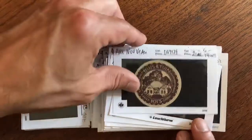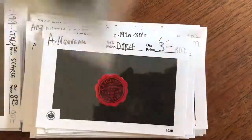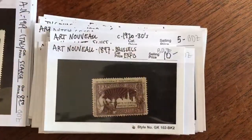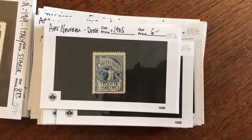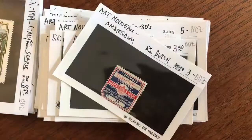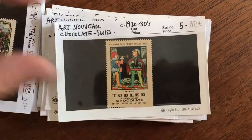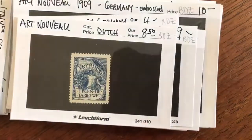Looking at a very nice lot of just over a hundred early 20th century poster stamps which all share an Art Nouveau aesthetic. Many of these are Dutch, some are French and several are Italian. There could be some German ones. Virtually every country in Europe and the United States — many businesses issued these advertising poster stamps from around the year 1900 or so up until into the 30s.